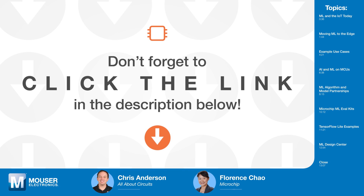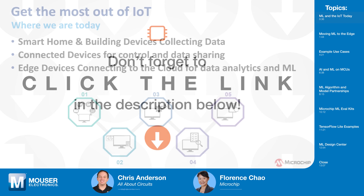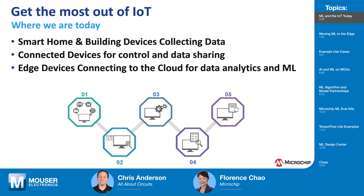Welcome to Tech Chats, Florence. Thank you, Chris. Hello, everyone. My name is Florence Chow, part of marketing from the 32-bit MCU division at Microchip. This is the second episode in a three-part series on smart homes and buildings, so let's talk about how machine learning on MCUs works in those applications.